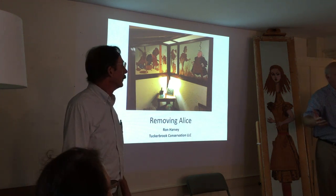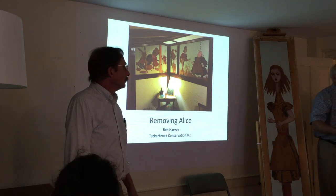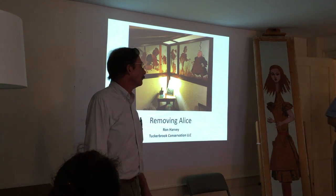This is probably going to be 20, 25 minutes at the most, 30 at the very most. And then we'll have time for conversation — that's what this is about. And then we have refreshments, which is... looking forward to that too.